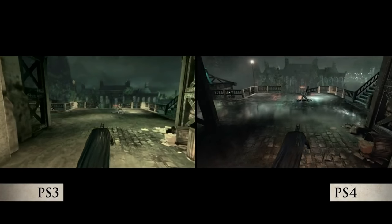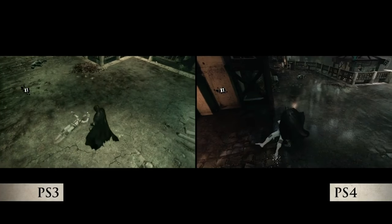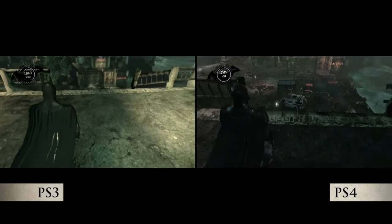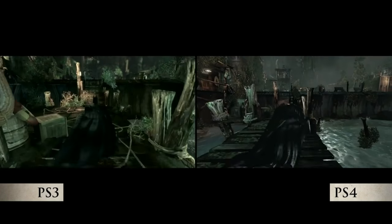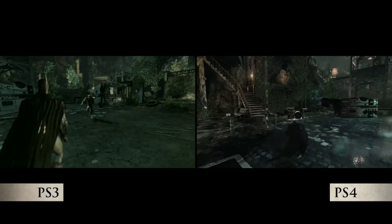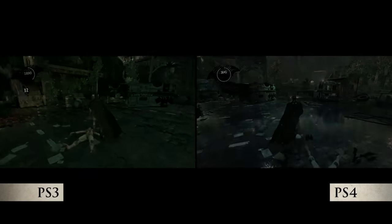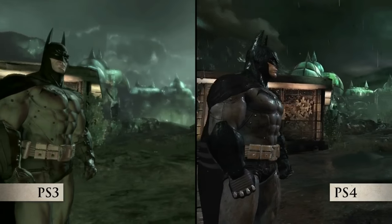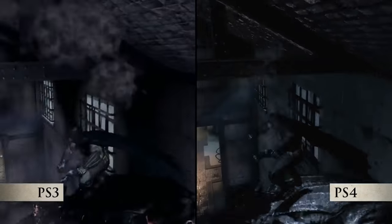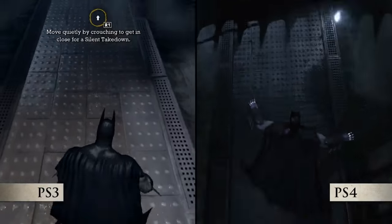We got a brand new video today for Batman Return to Arkham in the form of a comparison between the PlayStation 3 graphics and the PlayStation 4 graphics for Arkham Asylum and Arkham City. I gotta say it looks phenomenal — the updated graphics look great, especially for Arkham Asylum. You can tell that's where a majority of the work went. There's rain effects being added in, it looks beautiful. Arkham City already looked great on old gen consoles, so bringing up the resolution and everything for current gen, they've done a fantastic job.